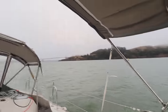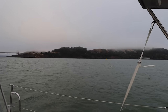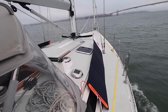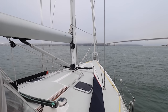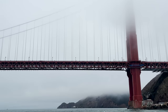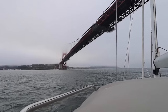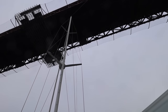We just left Sausalito — Sausalito is back that way — and we are almost to the Golden Gate Bridge, which is right up there. A little foggy, a little cloudy, a little hazy, a little chilly. Here are the solar panels that we set up yesterday — who knows if they're going to stay on — but we'll give it a shot.